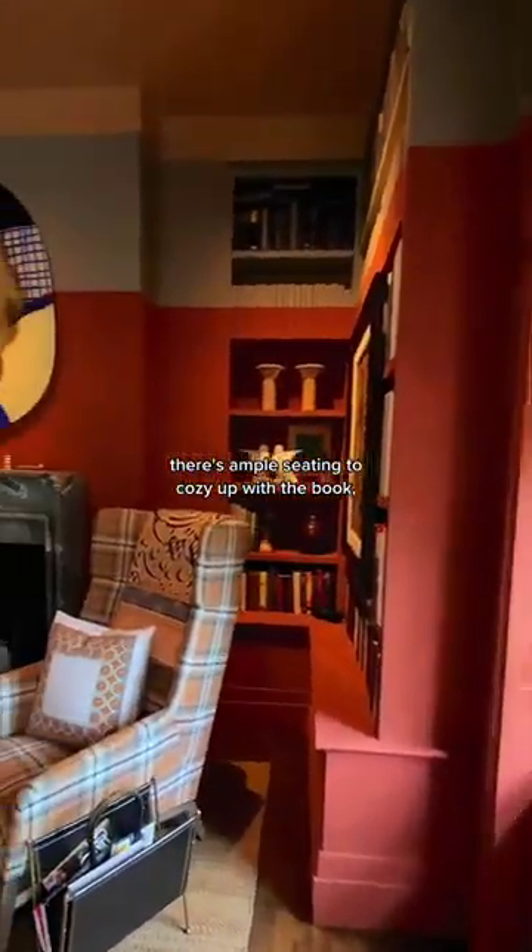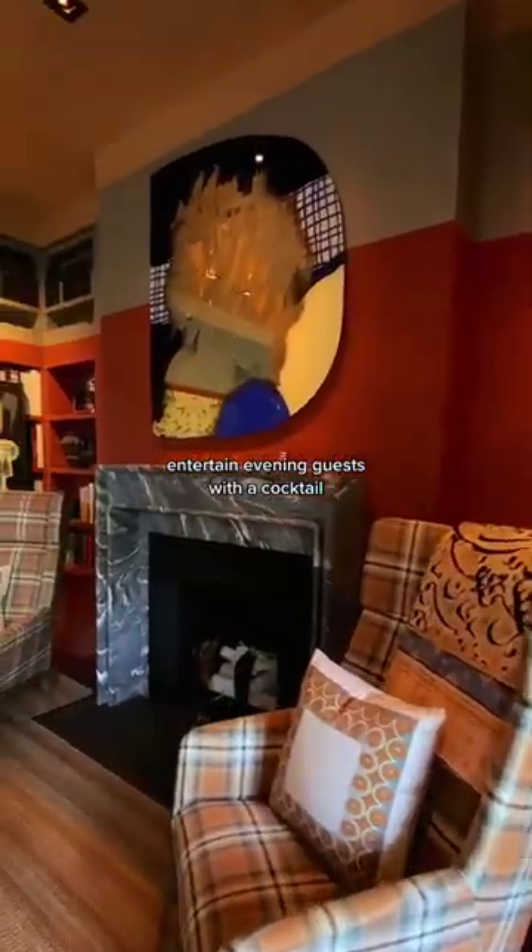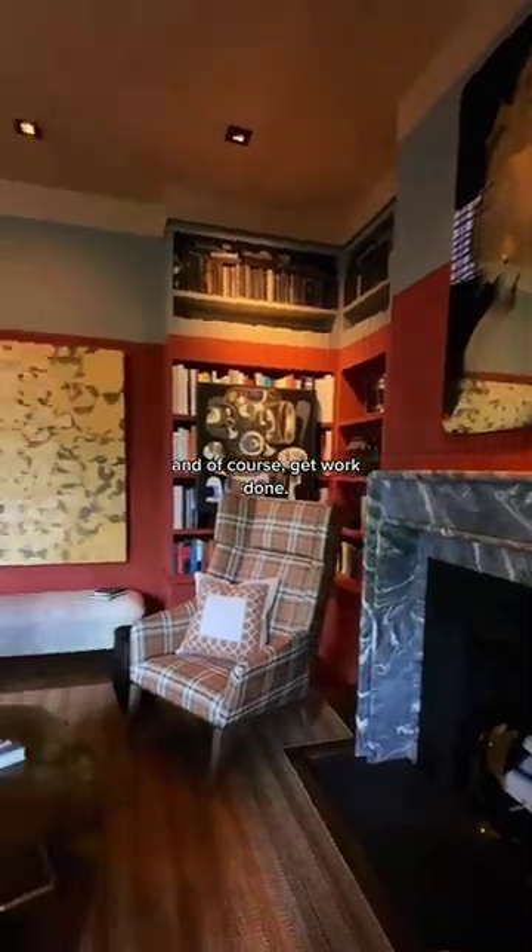Dedicated to leisure, there's ample seating to cozy up with a book, entertain evening guests with a cocktail, and of course, get work done.